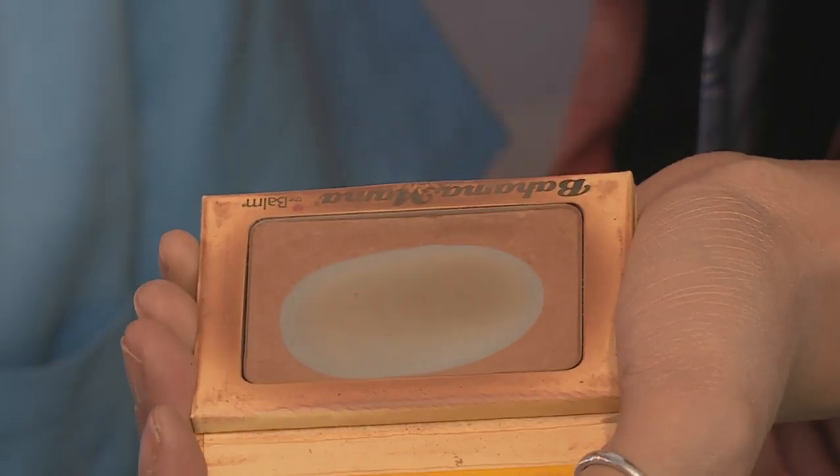That looks amazing. When it comes to bronzer and contour, generally what we want to do is stick to the outline of the face. So if you look at Pia's face, she's got a beautiful face shape. What I want to do is enhance her cheekbones. I want to work it up into the top of her hairline as well so that there's no disconnection between the cheekbone and the hairline.